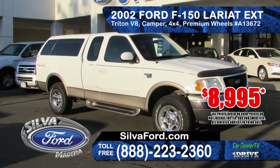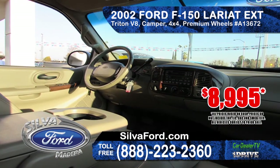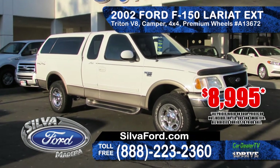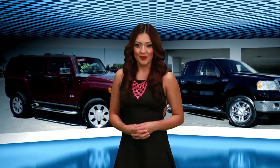Next we've got a 2002 Ford F-150 Lariat Extended Cab. It comes with a Triton V8 engine, camper shell, 4x4 transmission, premium wheels, priced at only $8,995. If you see a truck you like, head over today or check out their website. We'll be right back.